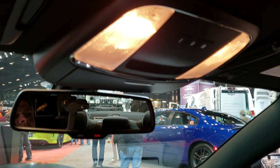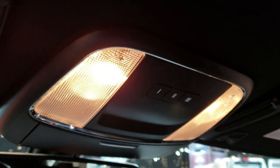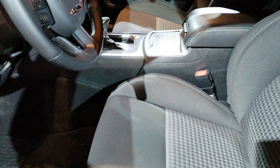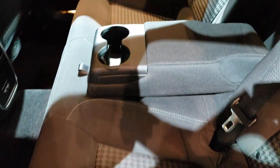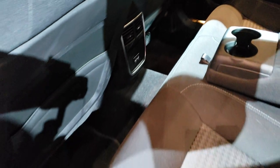Up here you have the HomeLink buttons and the SOS and assist buttons as well. We'll check out the back seats. Decent room in the back here. These seats do fold down, and when you have the front seats up a little bit they go pretty much completely flat.